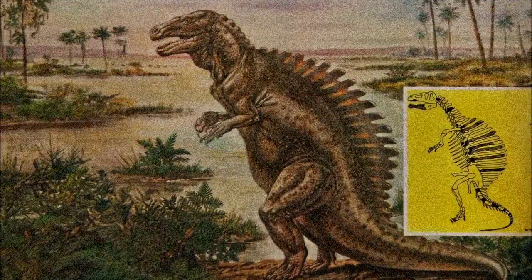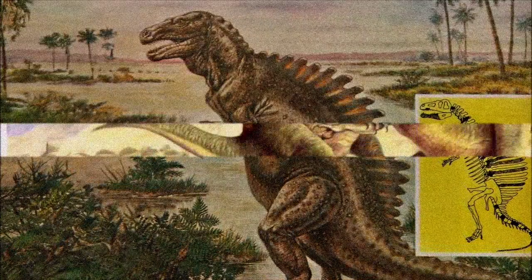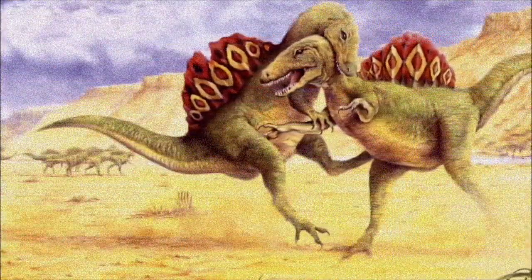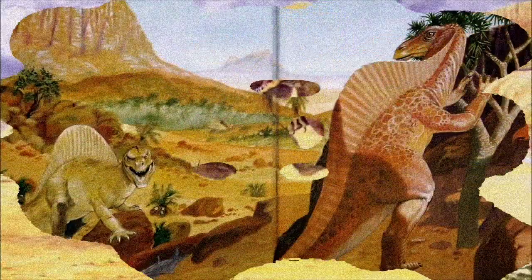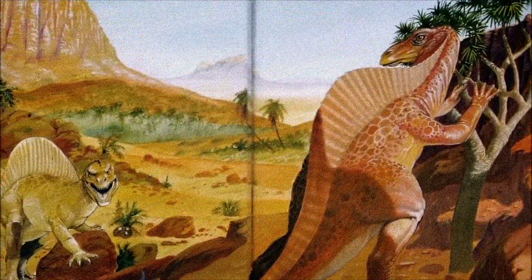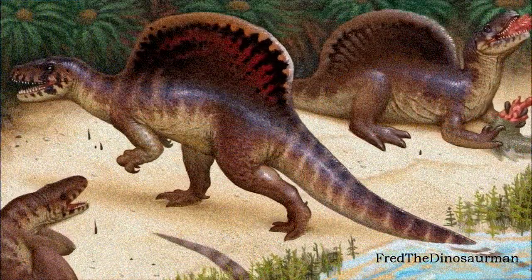For the next few decades, Spinosaurus was often depicted as a typical carnosaur, resembling Megalosaurus in a tripod stance, with a sail-like Dimetrodon. Interestingly, a 1930s reconstruction portrayed Spinosaurus with a longer torso and shorter legs than expected — details that align more with modern interpretations, despite its outdated posture.